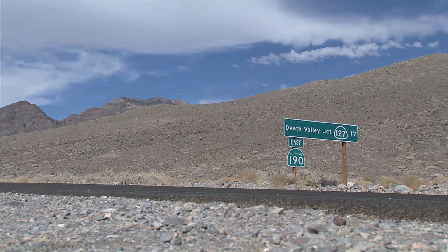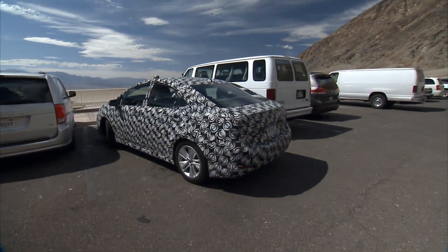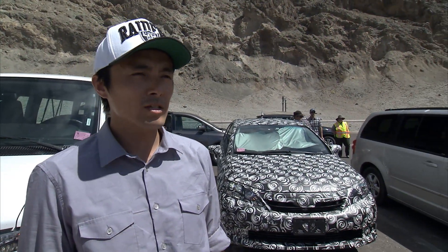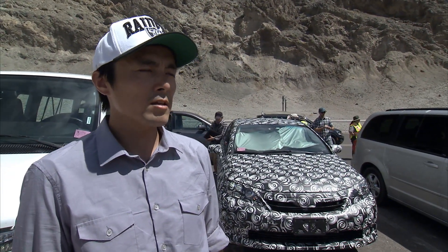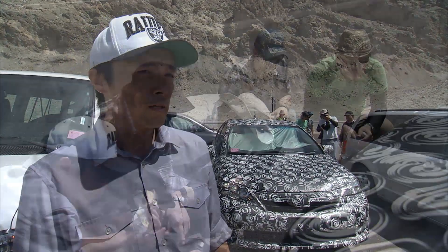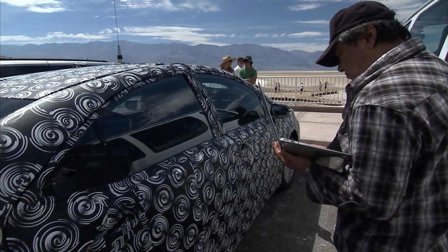We tested in Death Valley, one of the most extreme conditions on earth, with temperatures over 120 degrees Fahrenheit — a challenge for any conventional vehicle. We evaluated a one-hour soak just idling in a hot parking lot. We're doing a heat soak here, checking fuel cell performance: does the system dry out? Does it stay in the correct operating temperatures and ranges for all systems? With the vehicle stopped and no wind, temperatures can easily go very high, so we are testing the idle status.